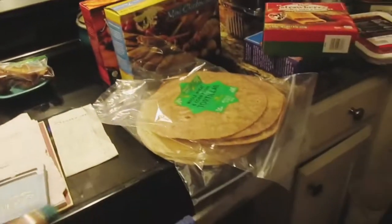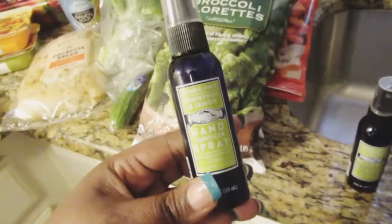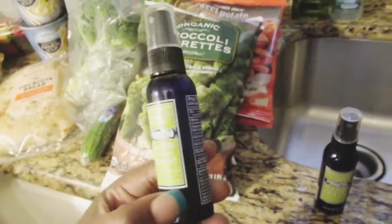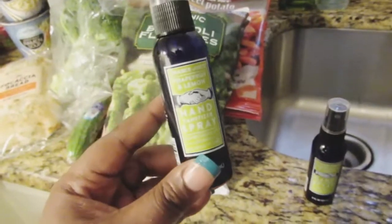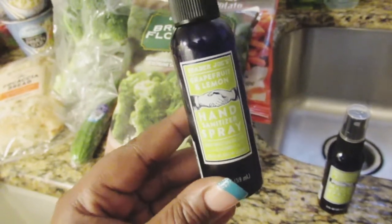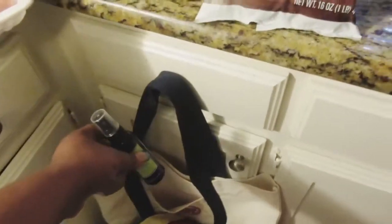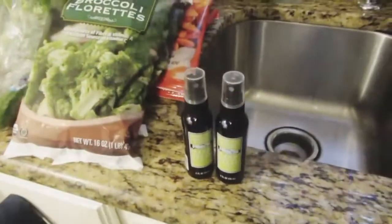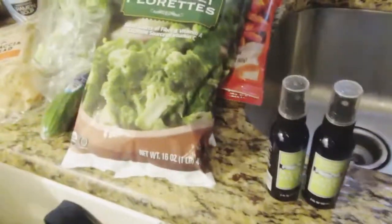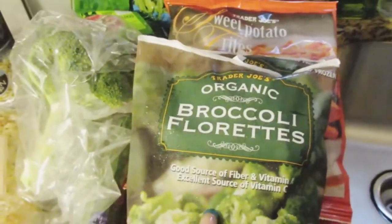Over here I bought some non-food items: these hand sanitizers that Trader Joe's has, only in the two-ounce bottle. I can definitely make my own hand sanitizer because I got the stuff I need for it. These smell so good — it's a grapefruit and lemon hand sanitizer spray. I throw it in my bag so when I get to the store I can disinfect everything myself.